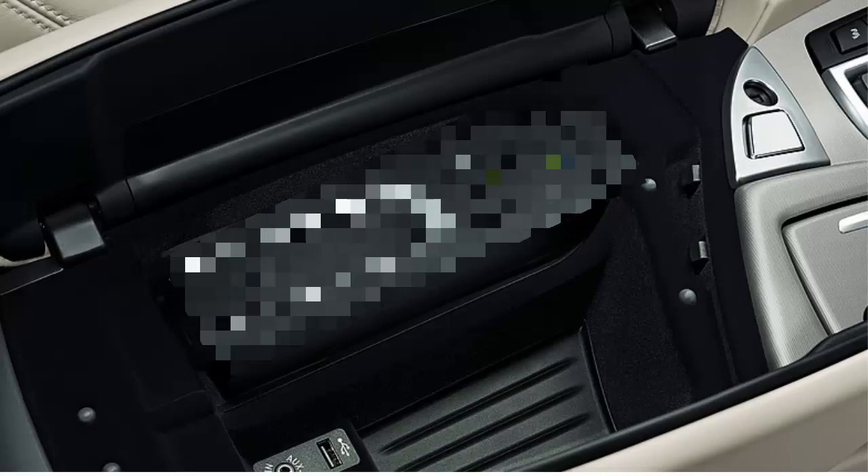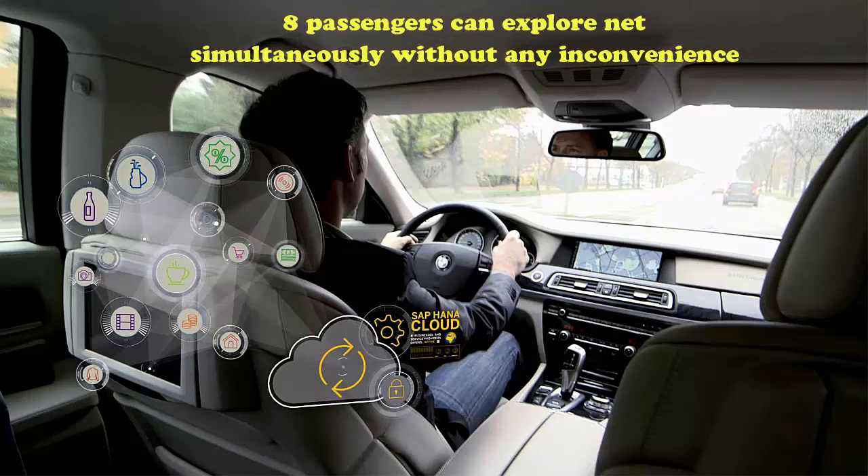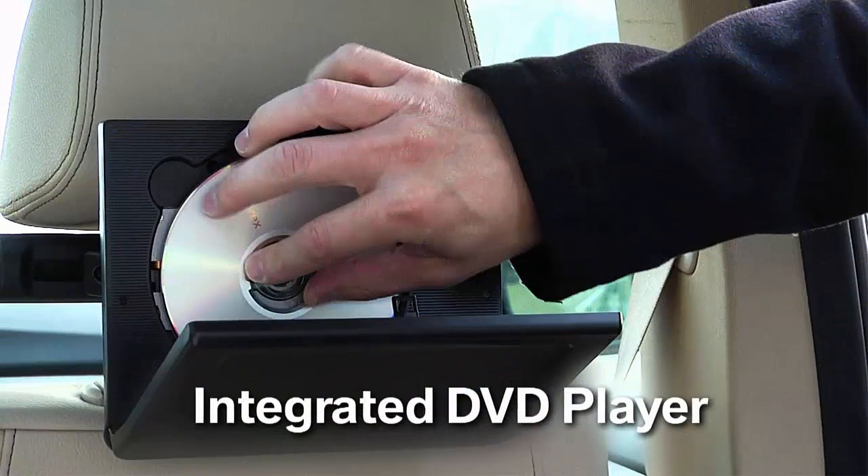The Car Hotspot provides fast WiFi connectivity that is very reliable for all car passengers to get access while you are on a journey. Currently, up to 8 passengers can explore the internet on their devices simultaneously without any inconvenience.